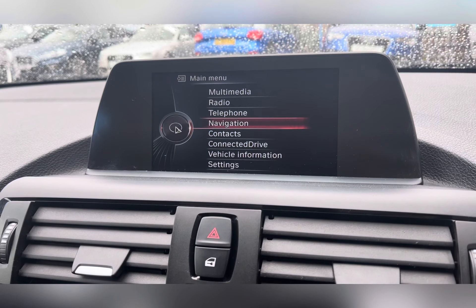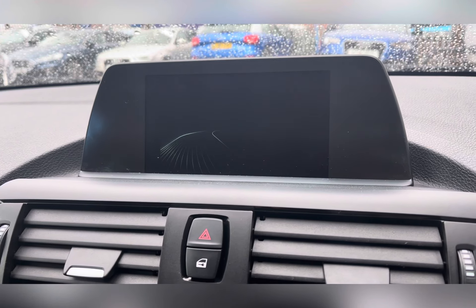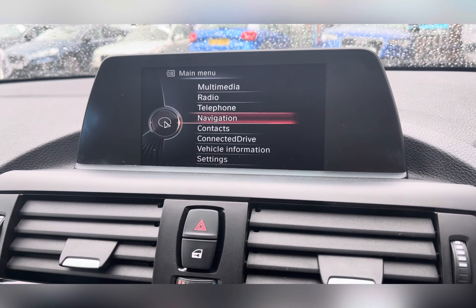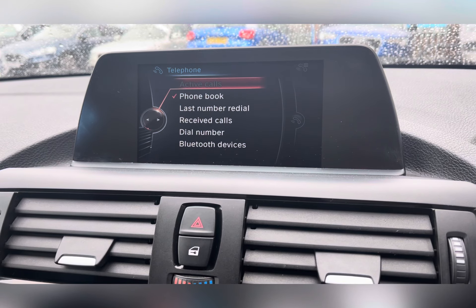Moving across to the center, you have a 6.5-inch color display screen where you'll find your navigation system, helping you find those unfamiliar destinations. You can also connect your phone via Bluetooth for hands-free calling.